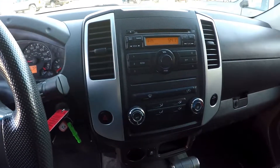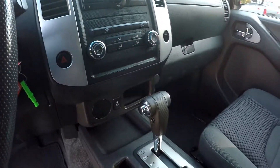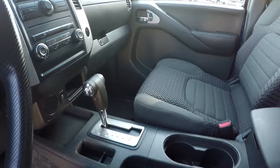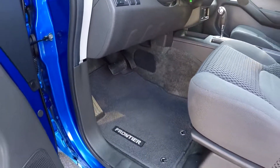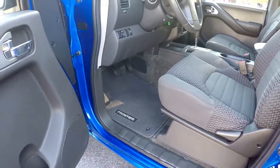Of course, AM, FM, CD. It is an automatic. Carpets are dark gray and they appear to be in really good shape too — all the mats are here. Power windows and locks.